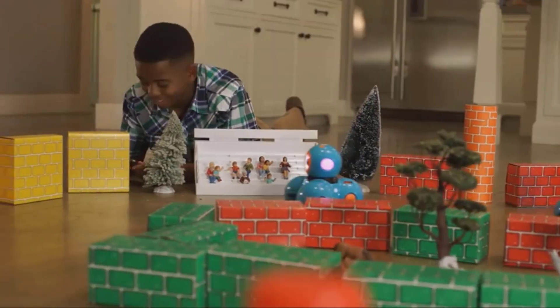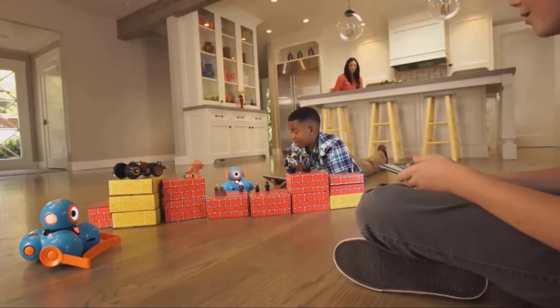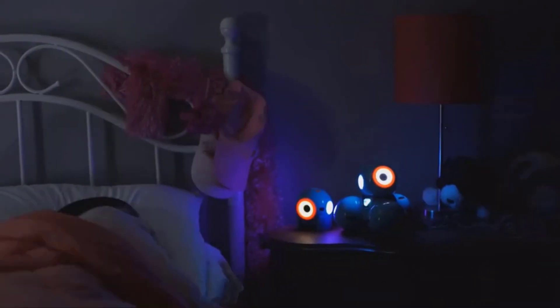Kids can also add their own LEGO bricks to it to make other creations. There are also 4 free apps to download that take kids from beginner concepts to more advanced ones. Key features: compatible with LEGO, 4 free apps included.